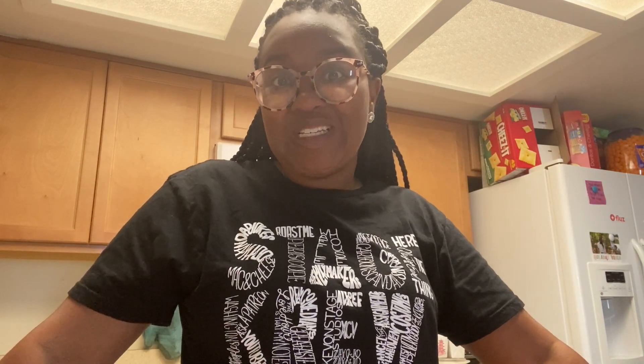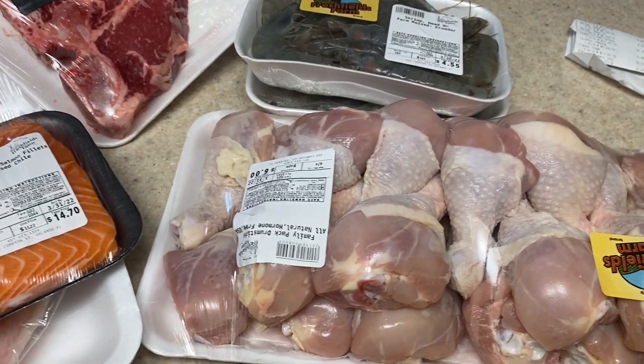When we do our stock-up hauls, Bae prefers Fresh Field Farms — he loves their steak. It's Sunday when I'm recording this and he's gonna grill for us tonight, so we did our meat haul. I'm gonna show you what we got on the meat side and the produce side, then tell you how much we spent.